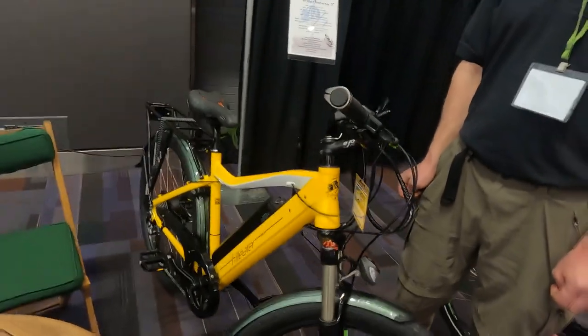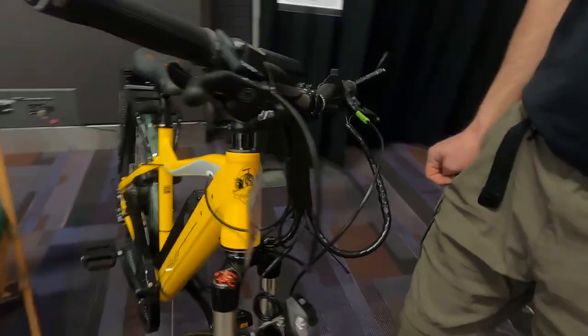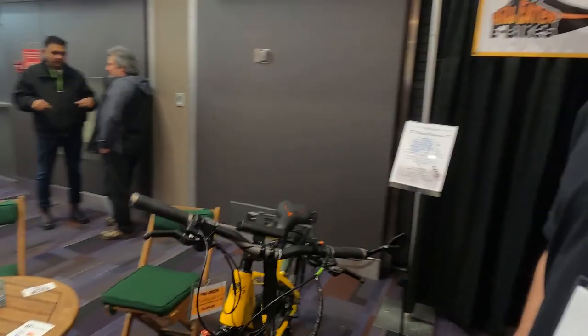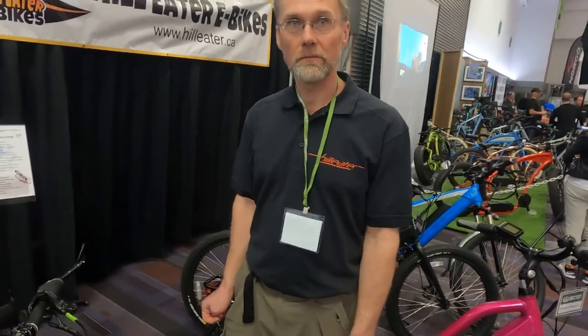And this is your second year at the bike show? Third year at the bike show. Very cool. You have a nice cozy spot here. Could you tell me more about this model? This is the Hill Eater. What's this model called? This is the Galliano. We're based on Salt Spring Island, so we decided to name all our bikes after Gulf Islands. Salt Spring is where you're based? I love Salt Spring — that's a beautiful place.